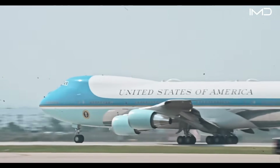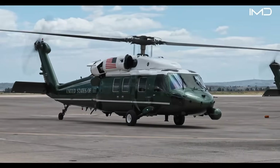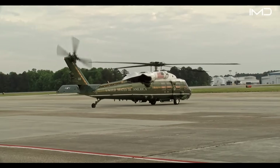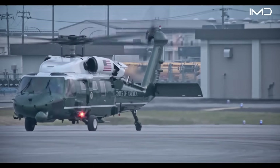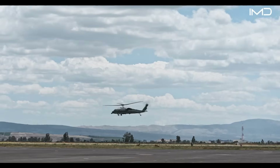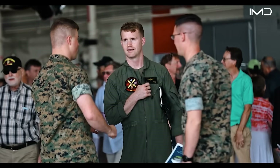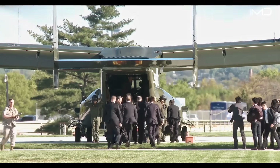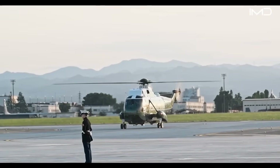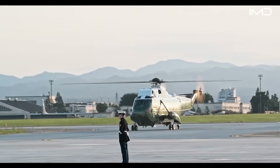Marine One refers to any Marine Corps helicopter tasked with transporting the President. The Marine Corps operates dozens of helicopters within its presidential fleet, each instantly recognizable by its olive green body topped with a white roof. All of them are flown and maintained by Marine Helicopter Squadron 1, better known as HMX-1 — a specialized squadron entrusted with transporting not only the President, but also the Vice President and other senior officials. Marines ensure every aircraft in this fleet is maintained at peak readiness at all times.